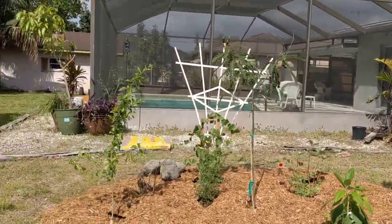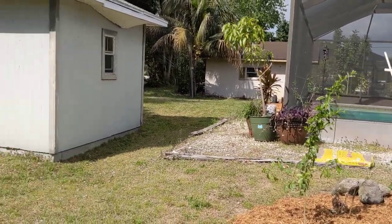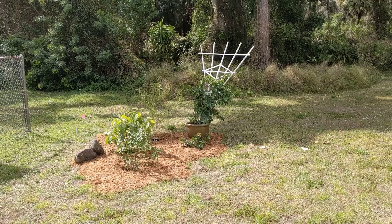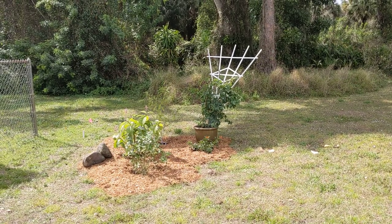Those pots you see in the background were a few that I salvaged from my old house, but most of them are not butterfly plants. Then quickly, with these few new plants that I've put in the ground,